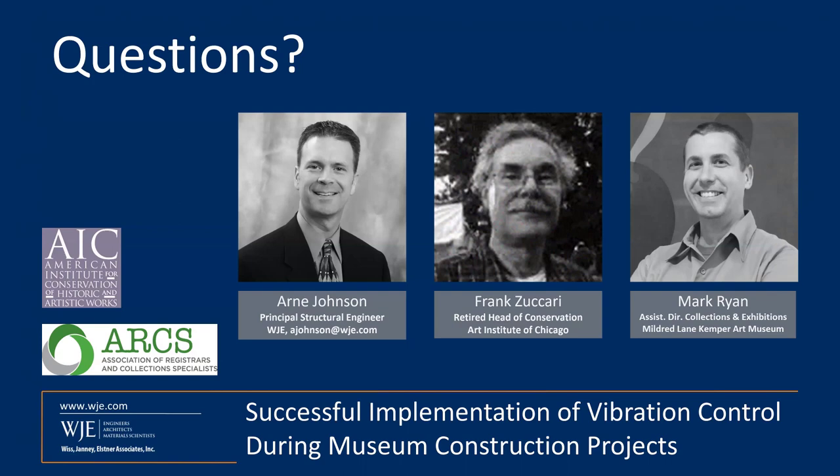That is all the time we have for questions today. I'd like to thank Arnie, Frank, and Mark, and of course all of you for joining us. We hope that you found it educational. As a reminder, we will send you an email with instructions to receive credit for participating in today's webinar, and we will also provide a recording of this webinar for you to share with your colleagues. We really appreciate your time and we hope you have a great rest of the day.